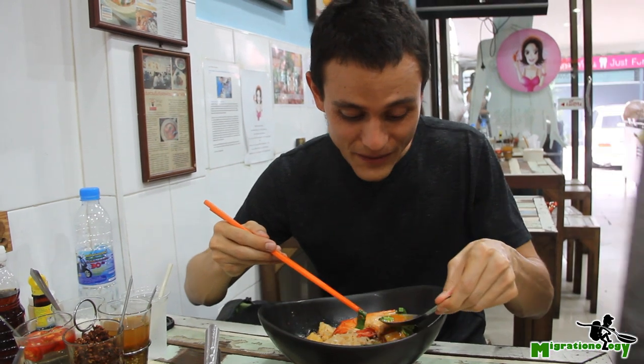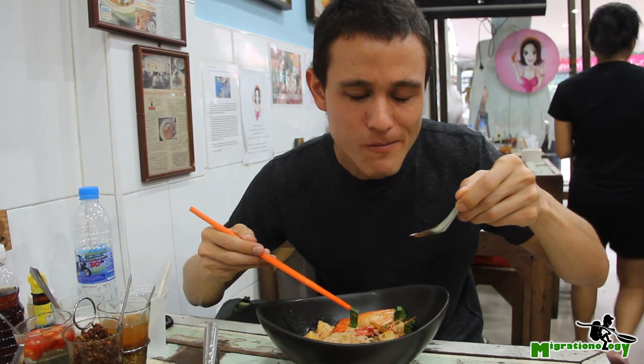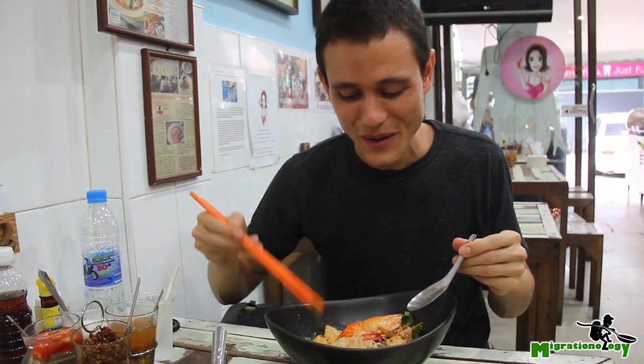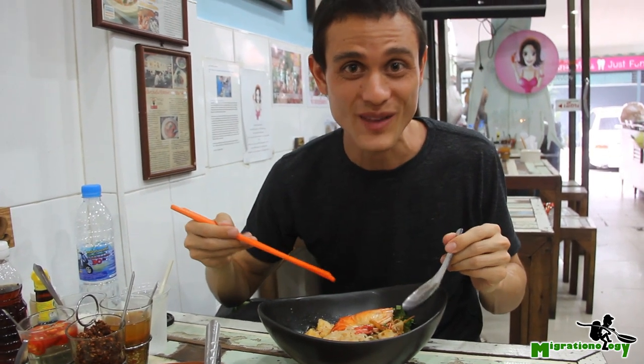Wow, I can really taste the lemongrass. The creaminess — it's rich and creamy. The soup, it's oily. That's definitely the best tom yum gung noodles that I've ever had.